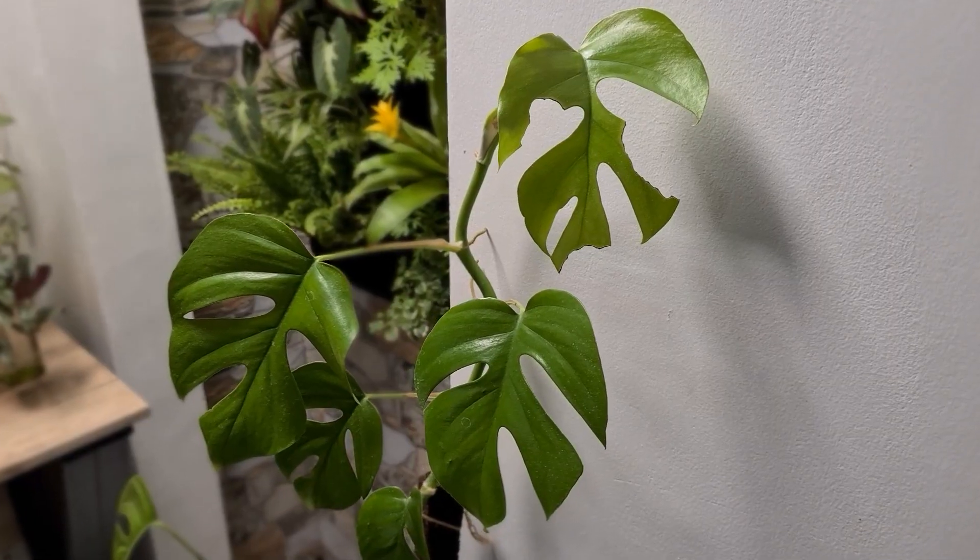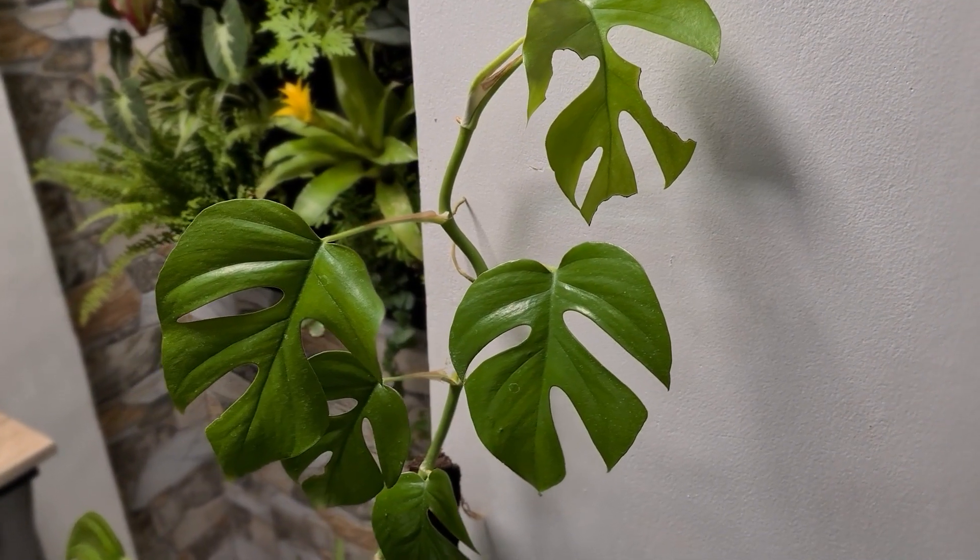So for today's episode, I want to share with you about my beautiful Rhaphidophora tetrasperma who unfortunately suffered from fungal infection. Warning guys, I'll be talking a lot on this episode. Also, I'm not a plant expert — I'm just a plant hobbyist or enthusiast. I really cannot tell whether a plant is suffering from fungal infection or bacterial infection, but I just want to share with you my experience on this baby.